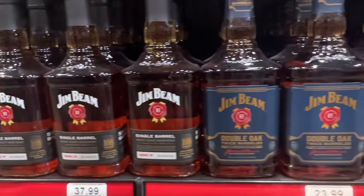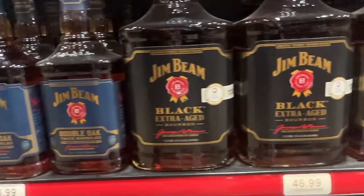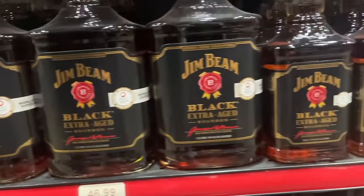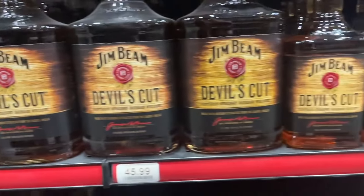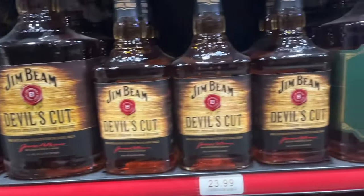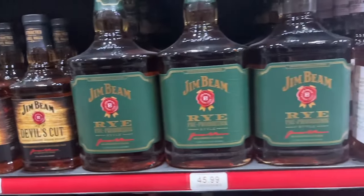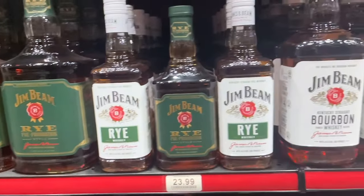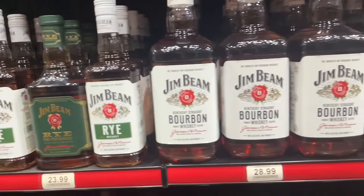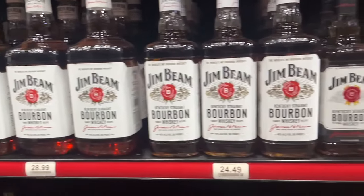Jim Beam Single Barrel, Jim Beam Double Oaked - not going to try them because when I tried Jim Beam Black as a step out trying different Jim Beam products I absolutely hated it. So it has ruined me for trying any of the others - the Devil's Cut, the Double Oaked, or the Single Barrel. I just don't like any of the Jim Beam stuff and I could be an idiot and I could be wrong, but I'm not doing it. If anybody's ever had these specifically, comment below which ones and why I should like them and why I should give them another shot.